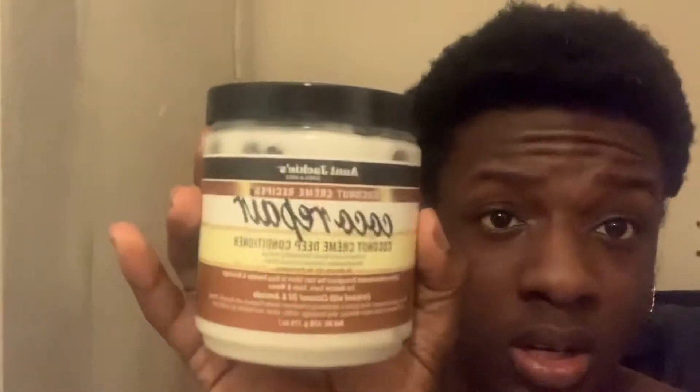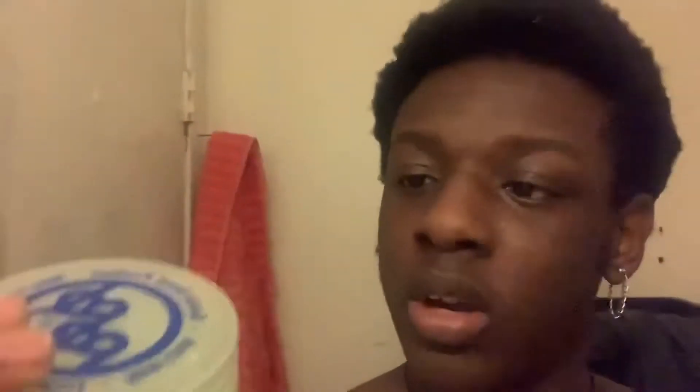I have my Coconut Cream Deep Conditioner by Aunt Jackie's — this is Curls and Coils. I have curls in here; my hair is just picked out from yesterday. I also have this Super Grow Extra Light Double Strength with Vitamin E from Brawner Bros.